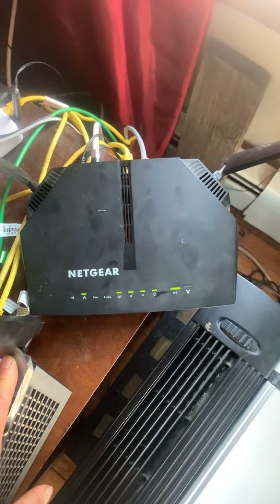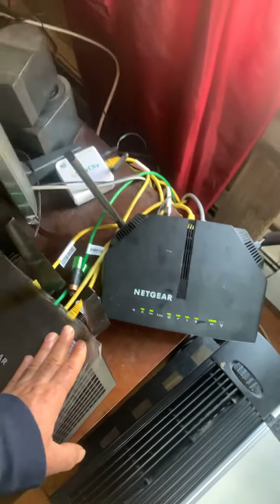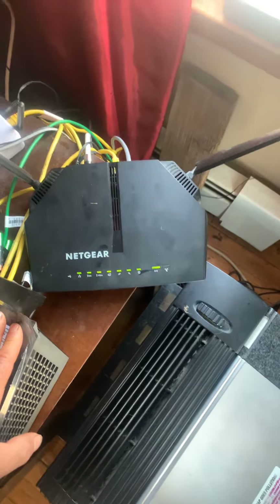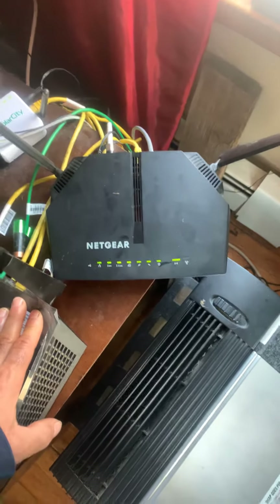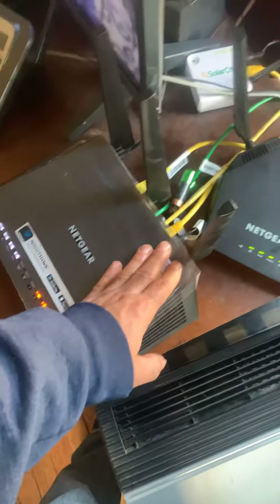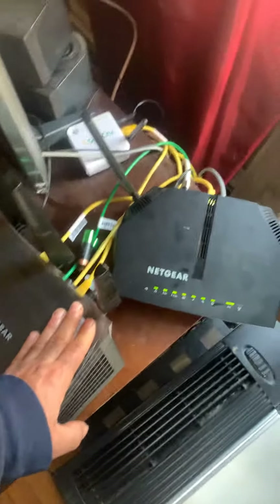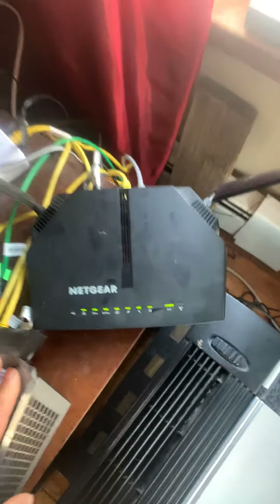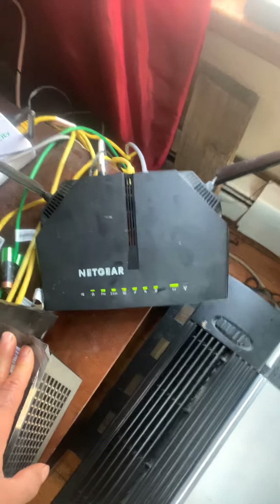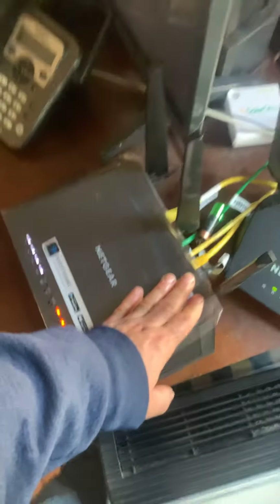What I discovered was — and I think that's what fixed the problem — you may have this problem too if you have two routers: that second router is scrambling or interrupting your main router while it's turning on.